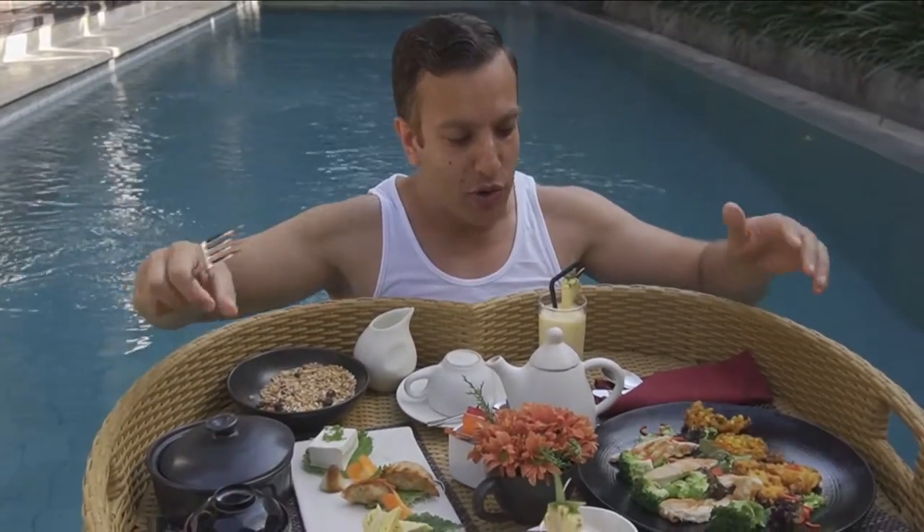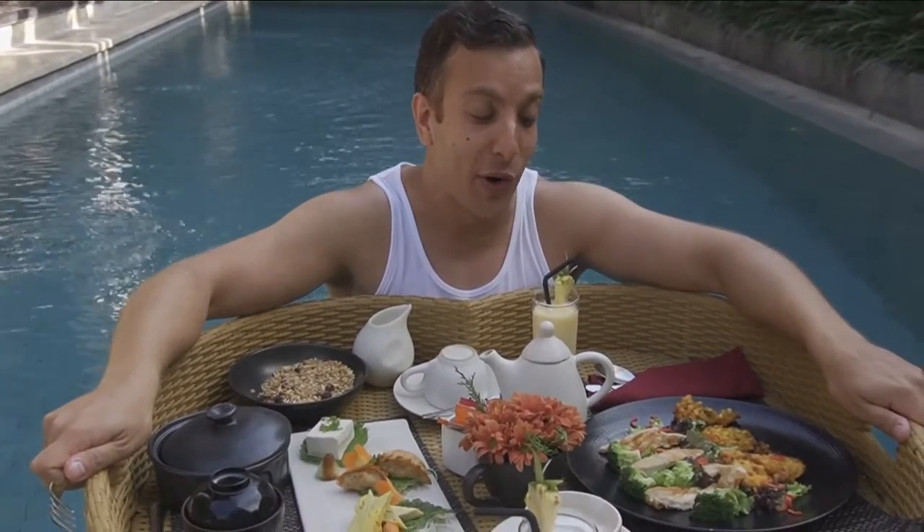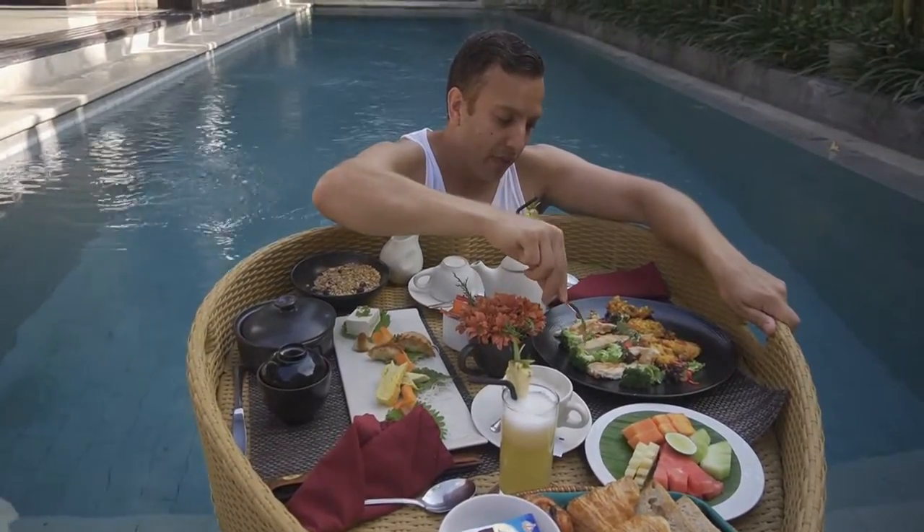Sorry if I struggle — I'm used to having my food in a stationary position rather than a floating position. Here we go.